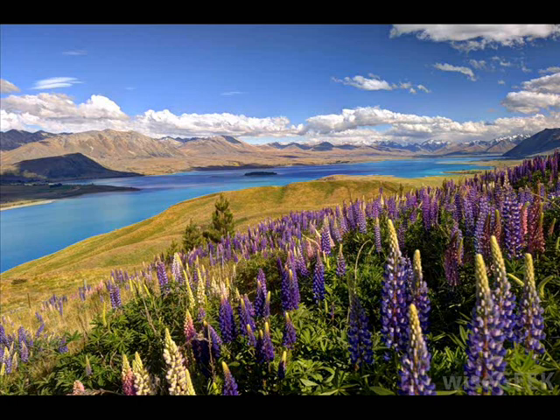Polynesia Micronesia — Southern Pacific Ocean. The Polynesia Micronesia Hotspot covers an area of about 41,200 square kilometers.